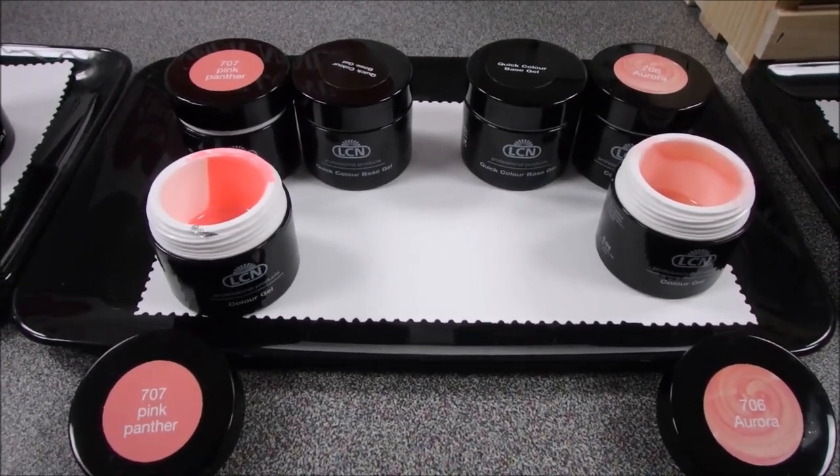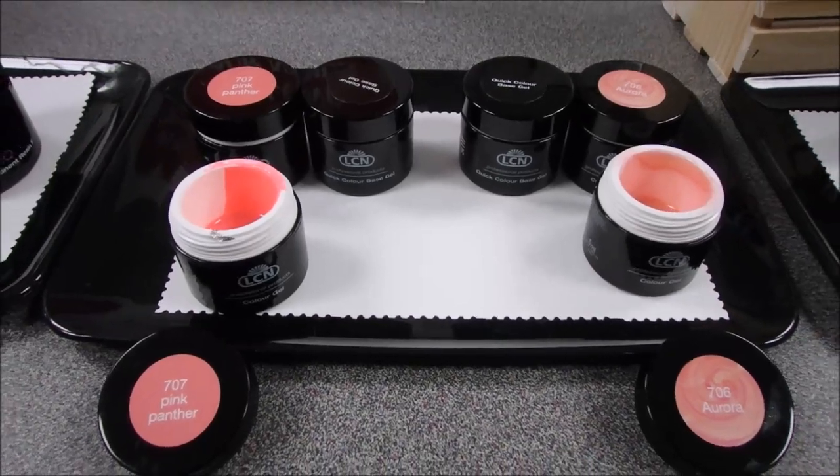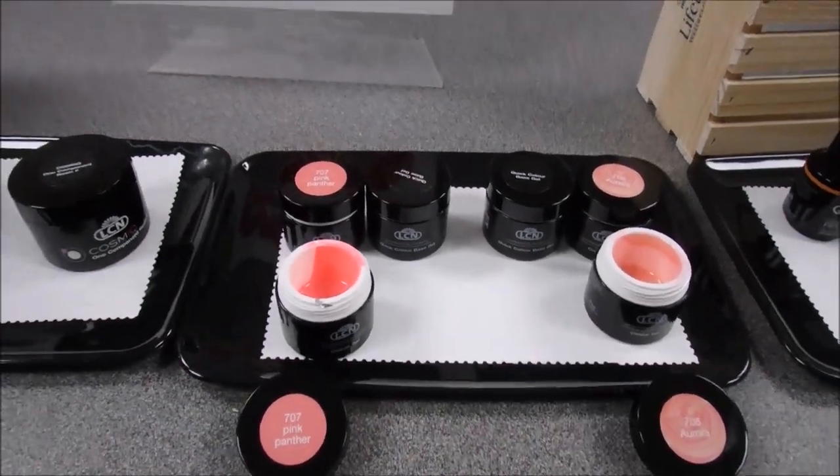This is ideal for the client who doesn't want a sculpted nail but wants a nice, permanent color.